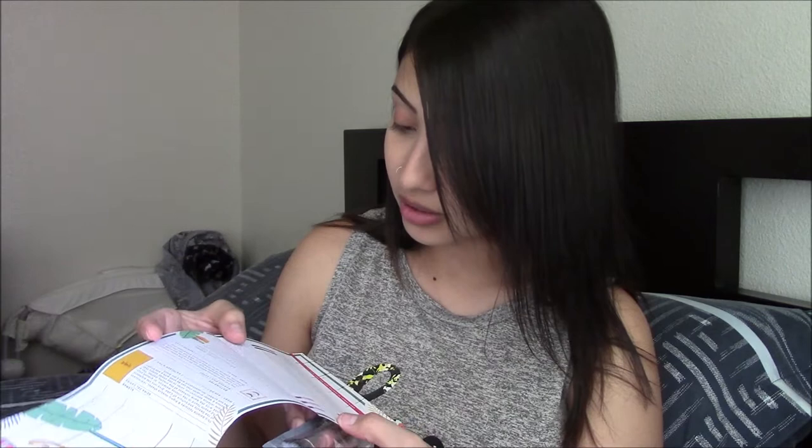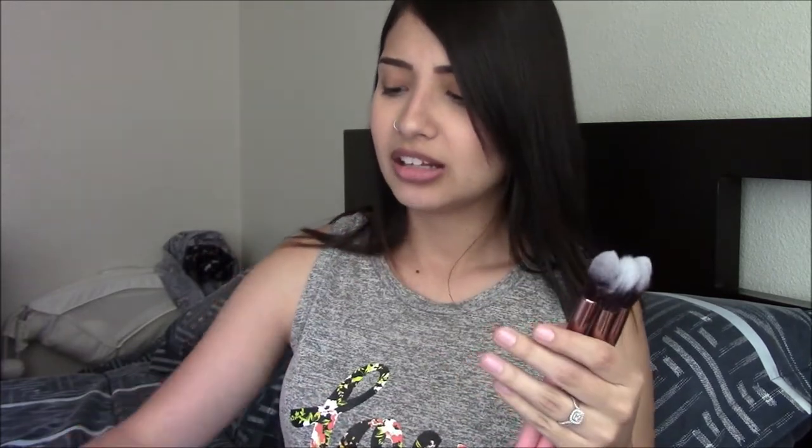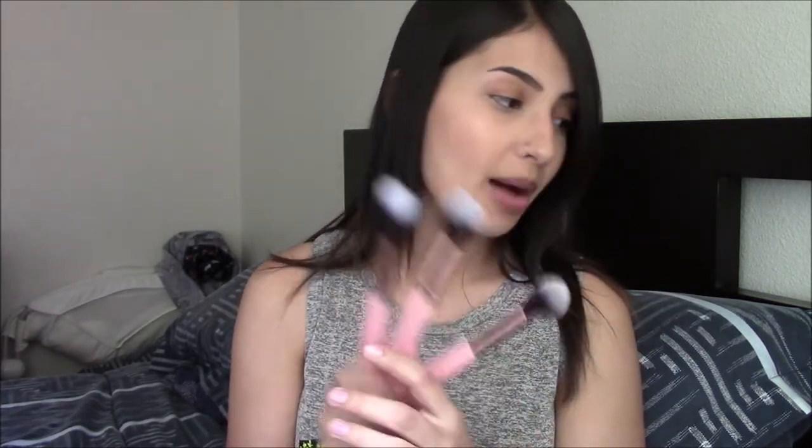The next thing in my box this month is this — these are Luxi brushes. We get a set of three this month; these retail for $42. It comes with a precision foundation face brush, tapered highlighting face brush, and duo fiber powder brush. These have a very chemical smell to them. Something smells very strong. This one is the face brush, this one is the tapered one, and this one is the dual fiber. They seem really nice.